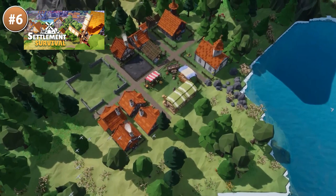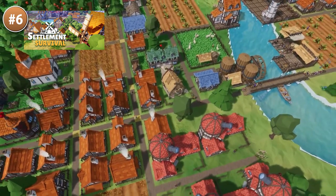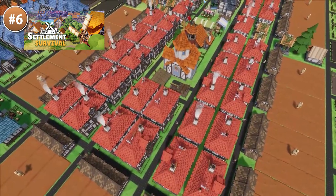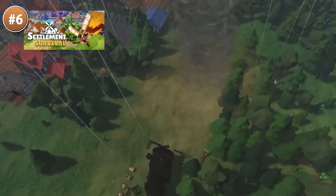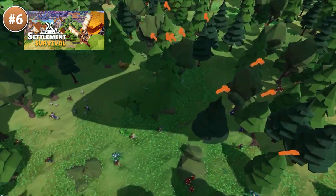Up next, if you are looking for some nice colony survival, check out Settlement Survival. You lead a group of survivors in search of a new home — take over this land and make it your own. You can manipulate the landscape, grow some crops, and set up some trading routes. Do remember that this is a survival game, so make sure you have enough resources and you're prepared for all of the disasters that are sure to happen.